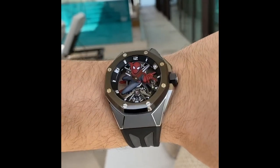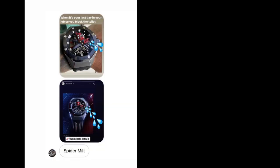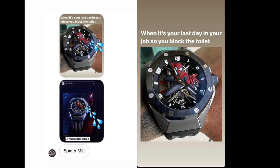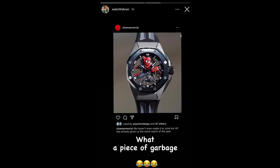When news broke about the Spider-Man watch, the reaction was mixed. Some people voiced their excitement and anticipation, eagerly awaiting this unique timepiece. However, there were others who questioned the necessity of creating a watch inspired by a fictional character. Critics argue that a Spider-Man watch might seem unnecessary or gimmicky, and that luxury timepieces should focus solely on traditional designs and craftsmanship, rather than incorporating elements from pop culture or superheroes.